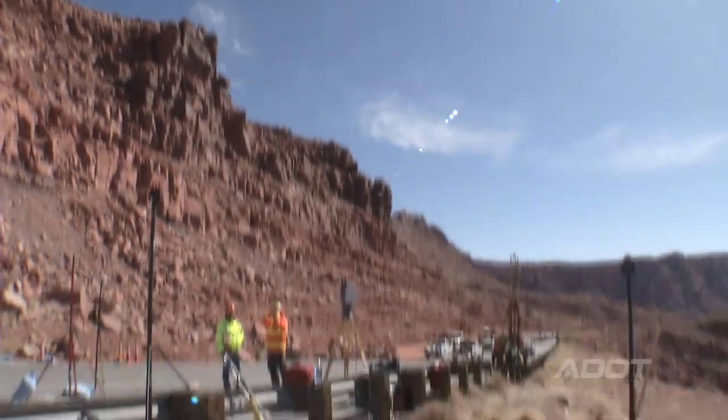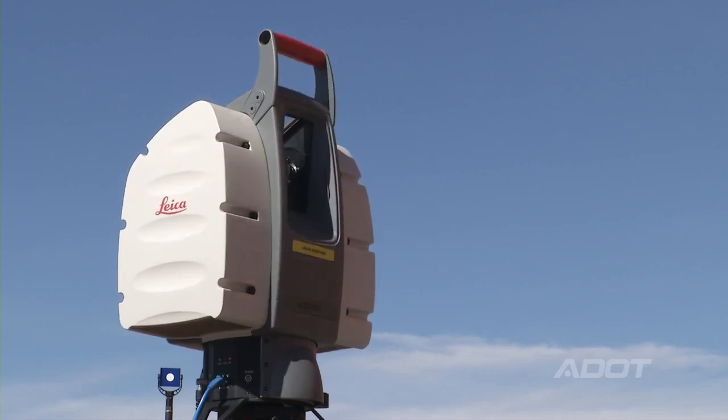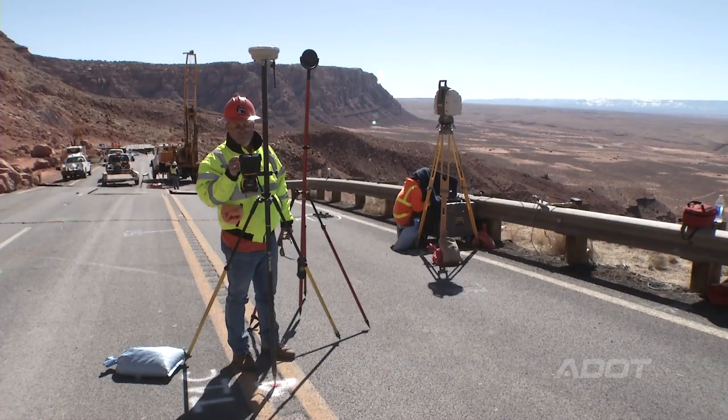We're also doing what's called LiDAR, which is a laser type of survey, again to map the slip that we had.